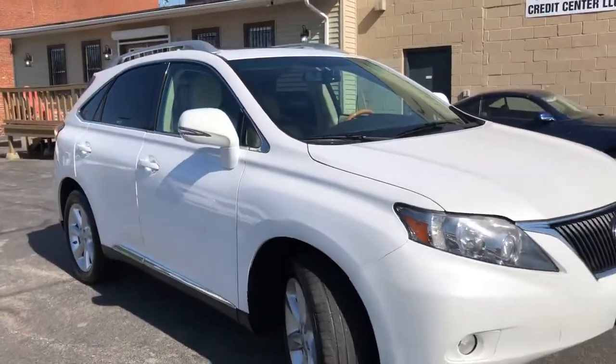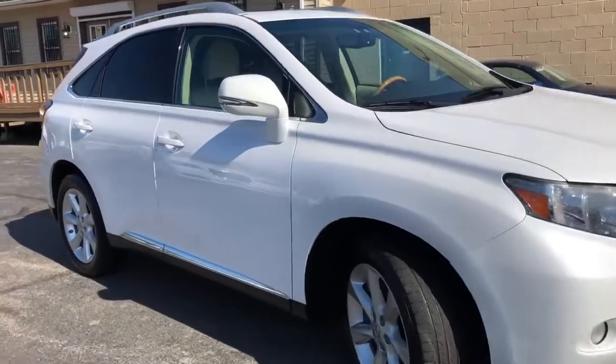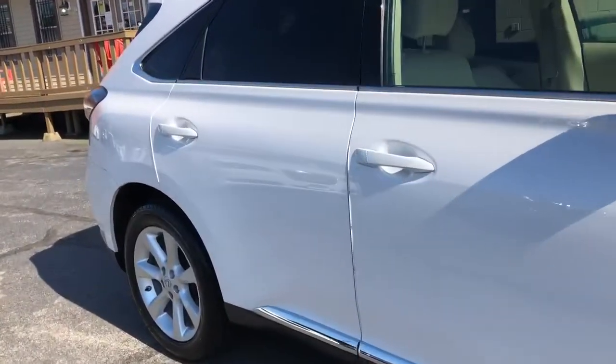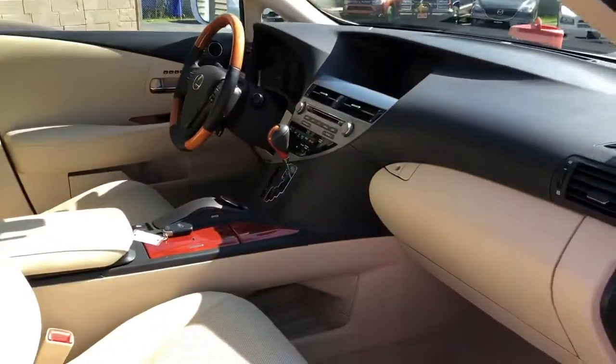Guaranteed credit approval is going to put you in this Lexus — $995 starting down. The mileage is under 100,000 miles, folks.